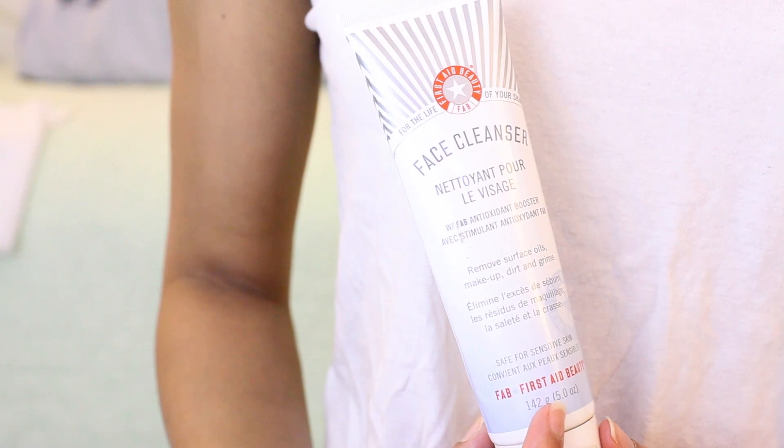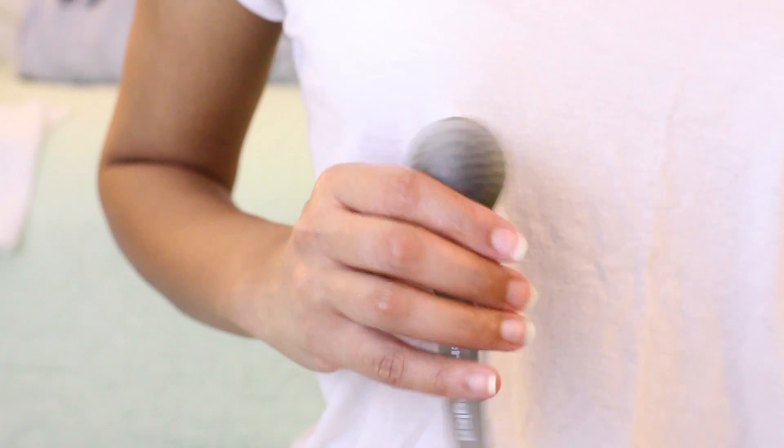The first product you're gonna need is your cleanser. This one is obviously running out for me, but it's my First Aid Beauty cleanser. I really enjoy it because I have pretty sensitive skin and it works great for me. I like to rub this on my skin till it kind of looks like it disappeared.